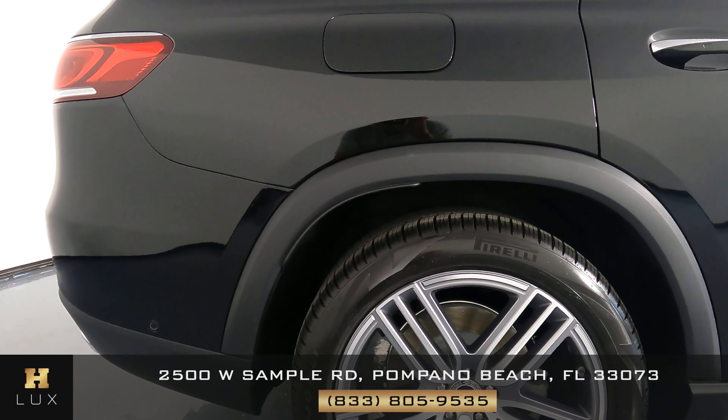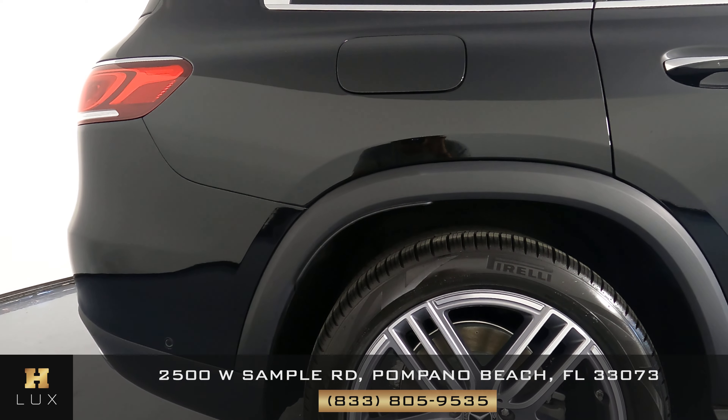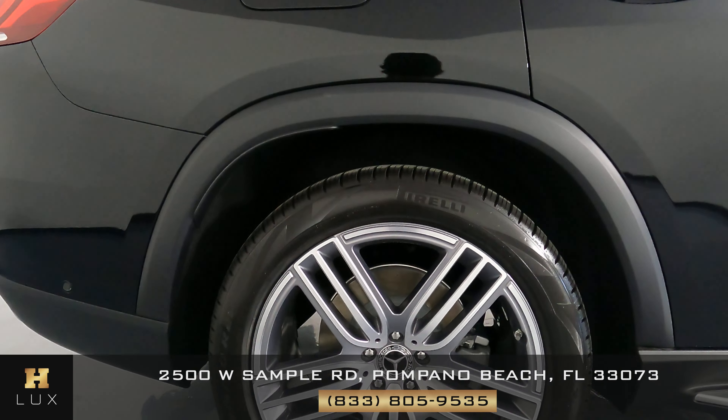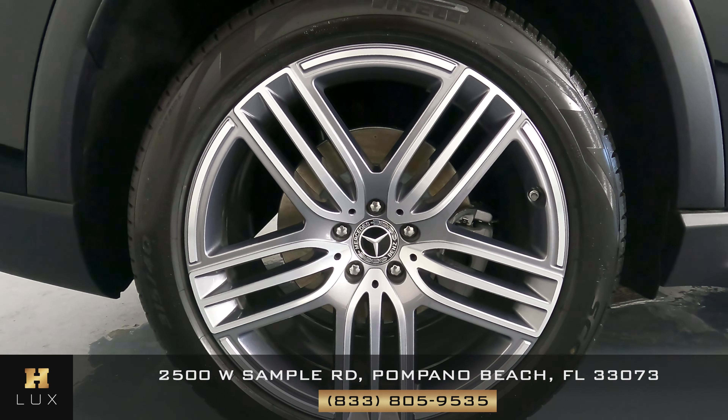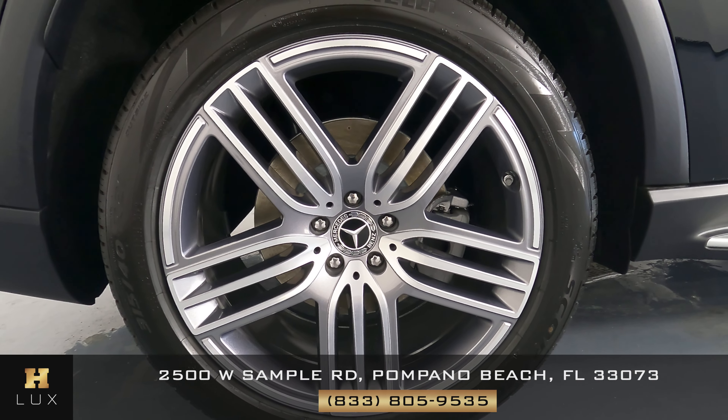On the passenger side, we'll look at the fender first — it looks perfect. The wheel has no sign of curb rash or any other kind of damage, and it's in perfect condition just like the previous two wheels.